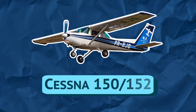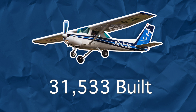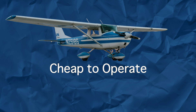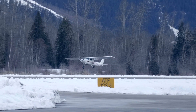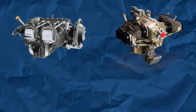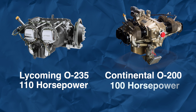The Cessna 150 and 152, introduced in 1957, is also one of the most produced airplanes in history. It's the Toyota Corolla of the airplane world — cheap to operate, simple, ubiquitous, and most of the time, clapped out. Although simple, I enjoyed flying the 152. It was light and maneuverable, and most importantly, cheap to rent. The difference between the 150 and the 152 is the engine — the 152 has a Lycoming engine producing 10 more horsepower than the 150's 100 horsepower Continental engine.